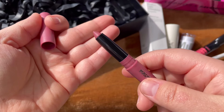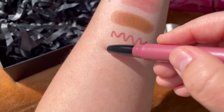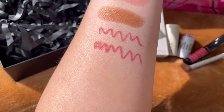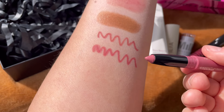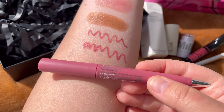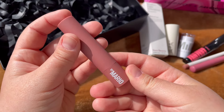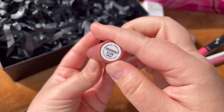Another exciting product is from Haus Labs — the Le Monster lip crayon in the shade Mauve Matte. It has a 12-month shelf life and is made in Germany. It's a beautiful rosy tone, really pretty for spring and summer.